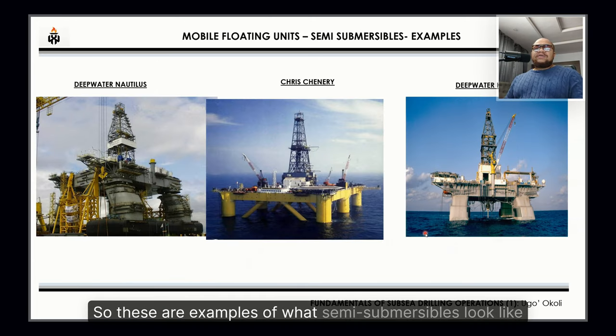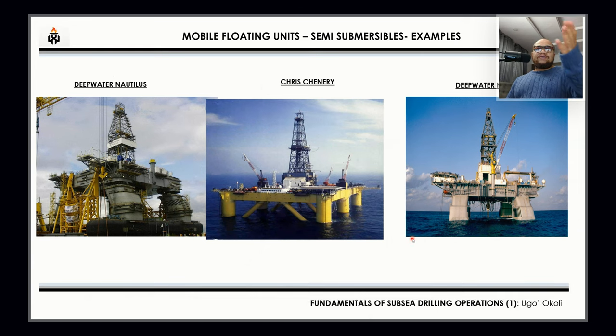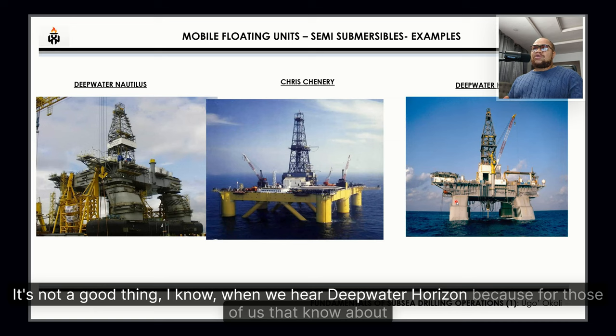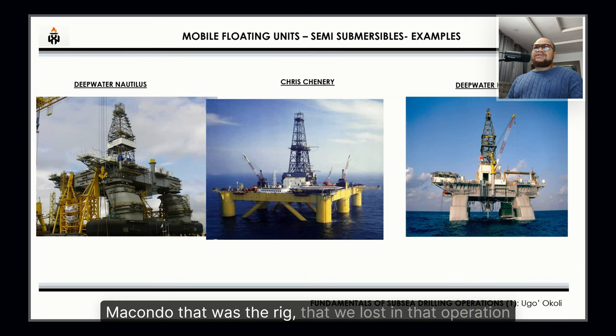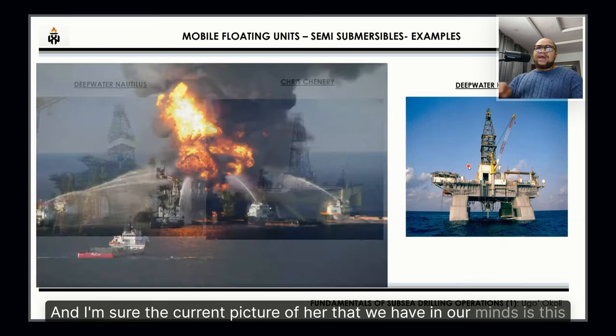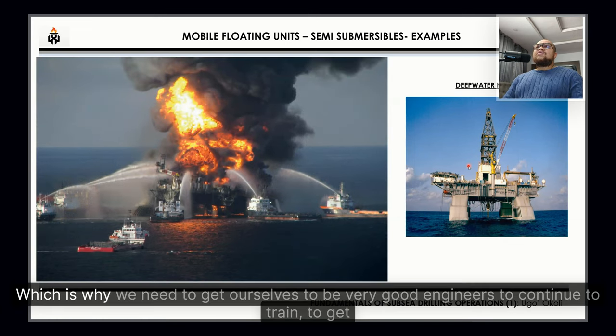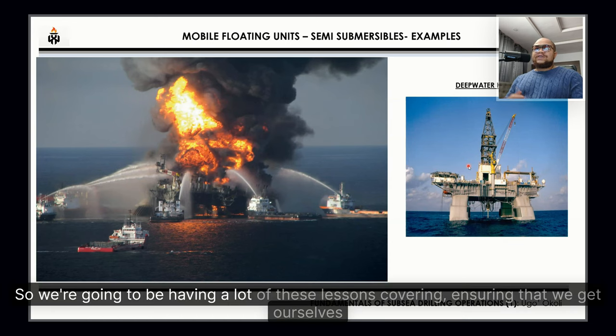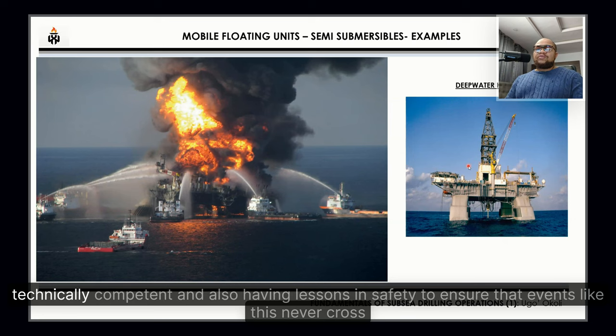These are examples of what semi-submersibles look like: the Deepwater Nautilus to the left, the Cajun Express in the middle, and the Deepwater Horizon. When we hear Deepwater Horizon, those familiar with Macondo know that was the rig lost in that disaster — the image we likely have in mind. This is why we need to be competent engineers, well-trained and safety-conscious, so events like this never cross our path.